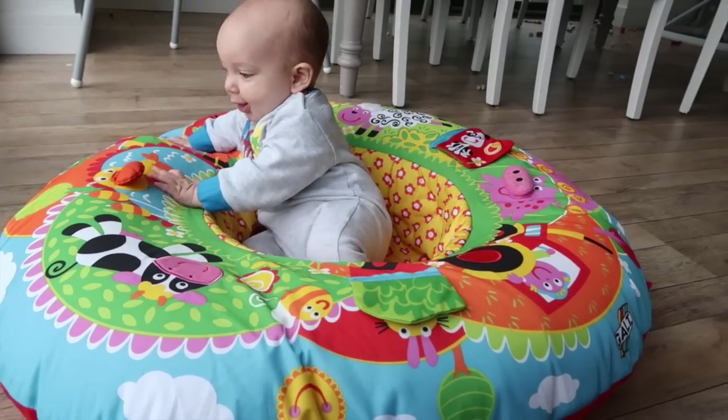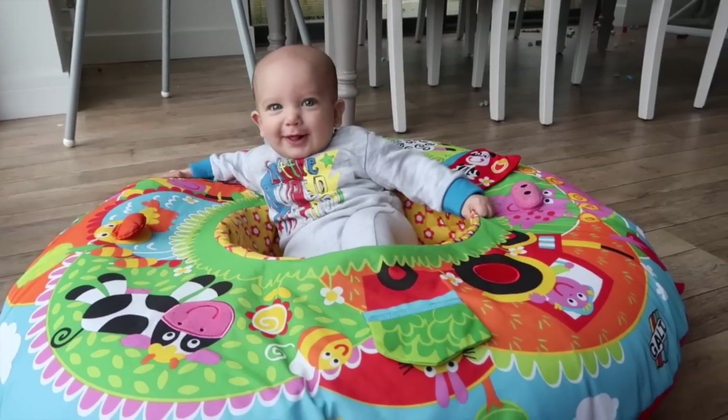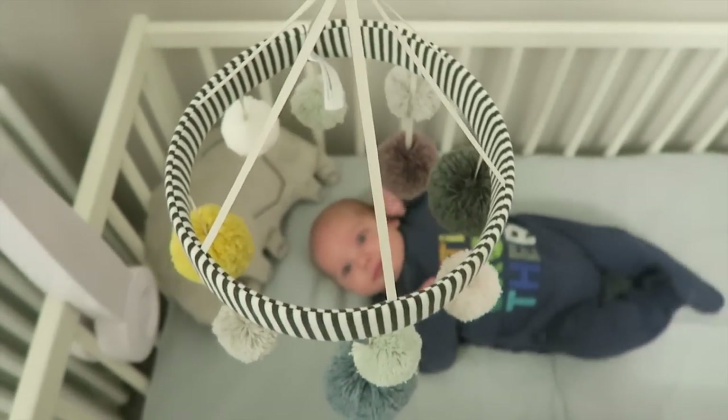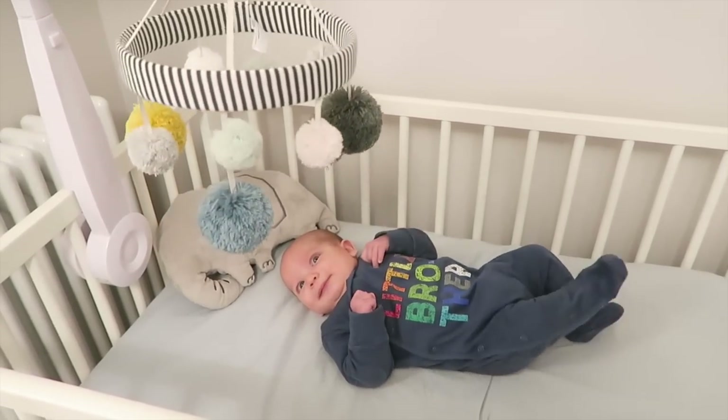Jackson also quite likes sitting up in this really bright, colorful ring we got on Amazon. Both of my boys played with it before and it's great to help him learn how to sit up — he can also just lay in there with some toys and look at all the bright colors. Jackson still loves his cot mobile as well. This one is from Mamas and Papas — we got it mainly for the decor, but he quite enjoys the music and watching it go around while I choose his clothes for the day.